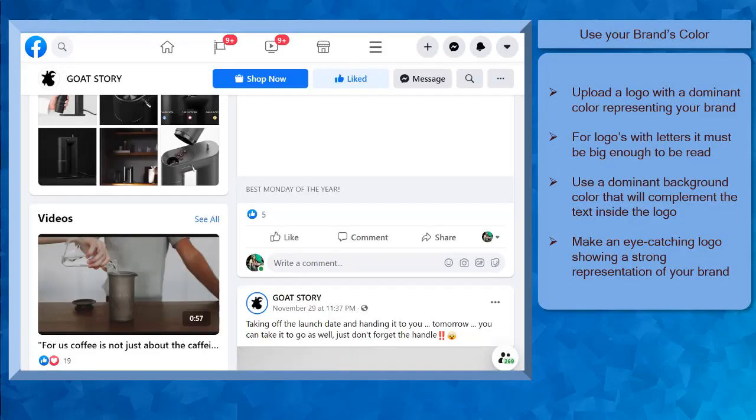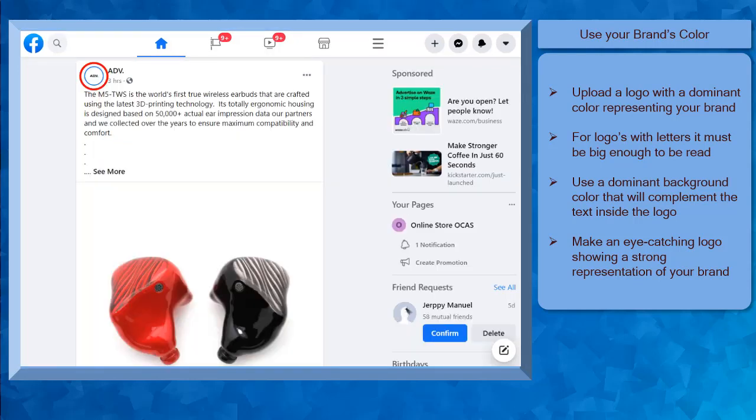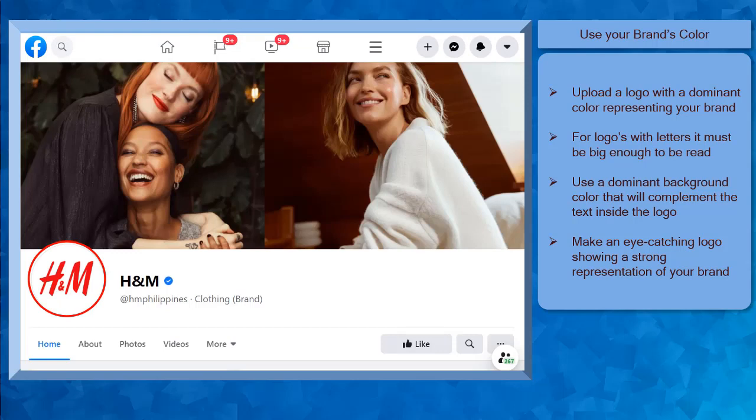Next, use your brand's color. Your profile photo is as small as the comment section's text box. A person's face will not be recognizable inside the circle. You must upload a logo that has a dominant color representing your brand. If your logo includes letters, then it should be big enough to be read. Also, it must have a dominant background color that can complement the text in your logo. It is good practice to make your logo eye-catching and it clearly shows a strong representation of what your brand is.